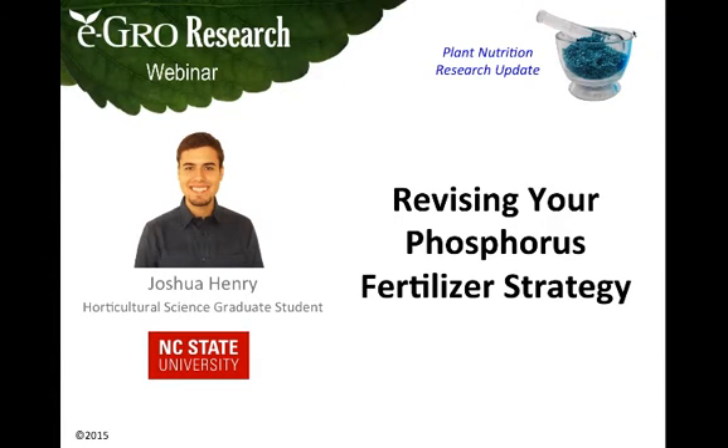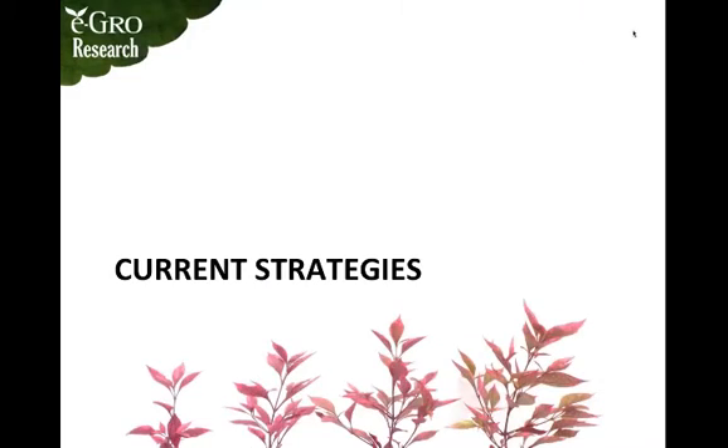Hello everyone, my name is Joshua Henry. I'm a graduate student at North Carolina State University and today I'm going to talk about revising your phosphorus fertilizer strategy. I'll start with current phosphorus fertilizer strategies, then go into current research, followed by deficiency and toxicity symptoms related to phosphorus, and lastly summarize everything in the conclusion.